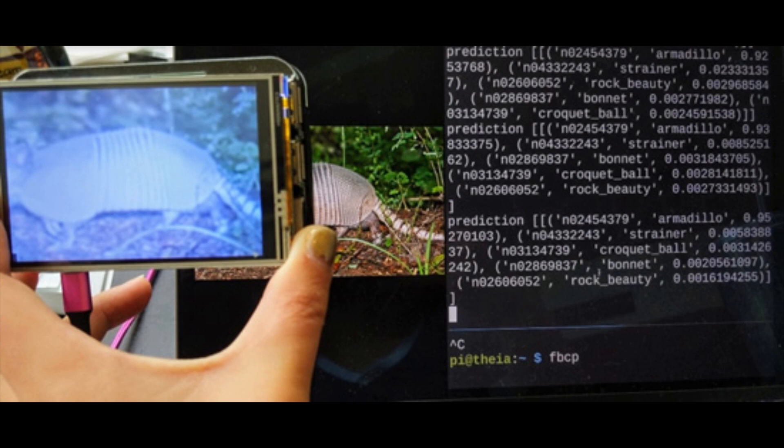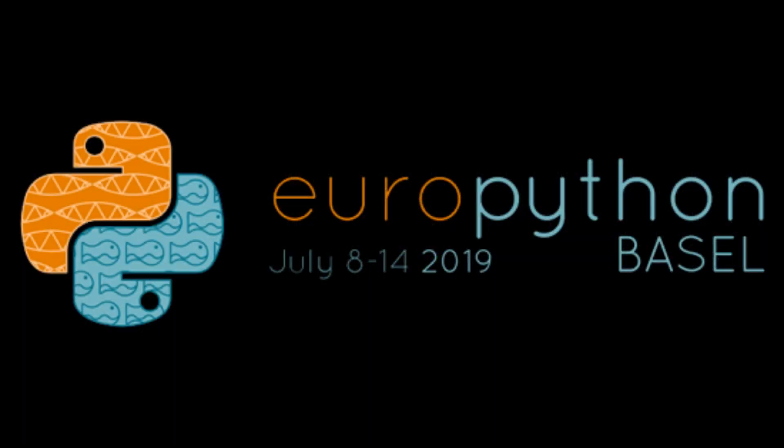If you want to take some machine learning on the go, here's a portable computer vision project using TensorFlow on a Raspberry Pi. Some events are coming up pretty soon: EuroPython is happening next week.